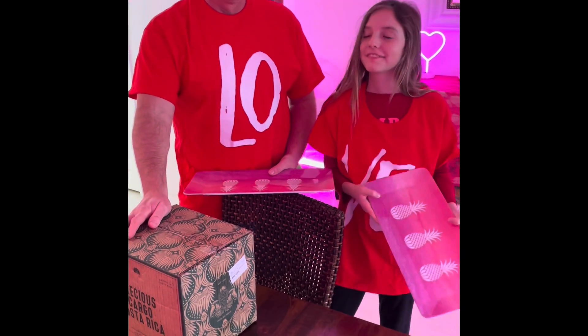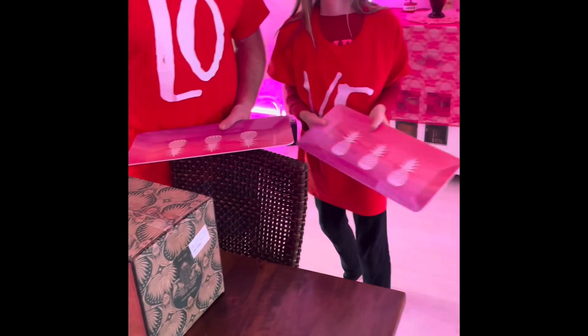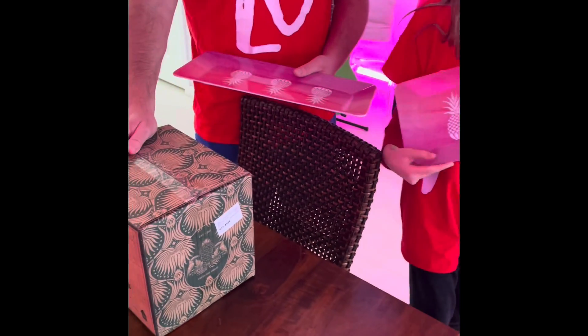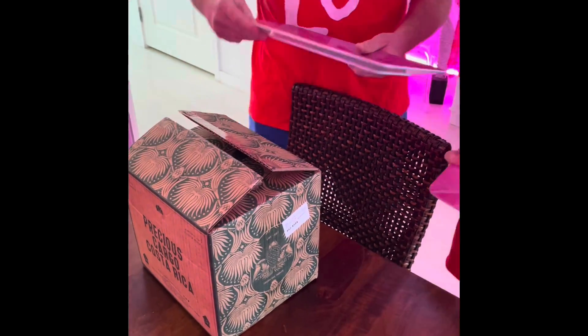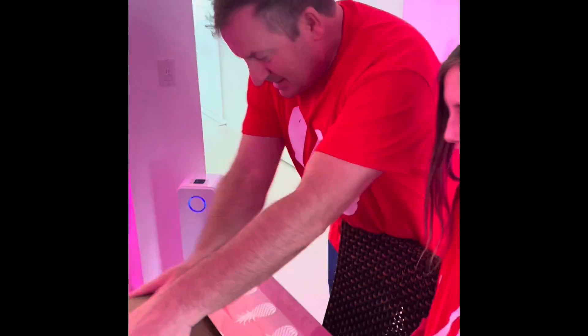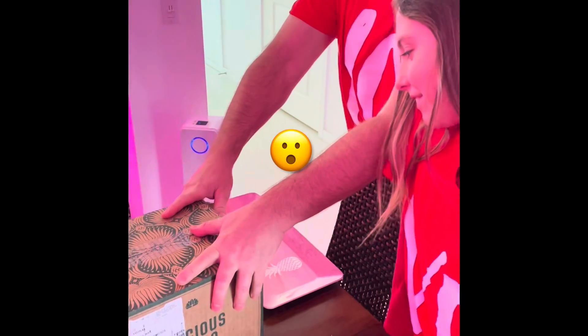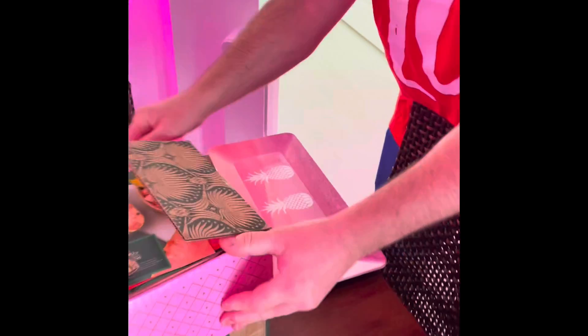Valentine's Day is starting a little early around here. I know you guys have these pink pineapple trays now — what's in the box? We were surprised. I'm like, a pink pineapple tray, what do I do with that? But then I saw this box, it's from Costa Rica — it's Pink Glow pineapple. Oh my gosh!